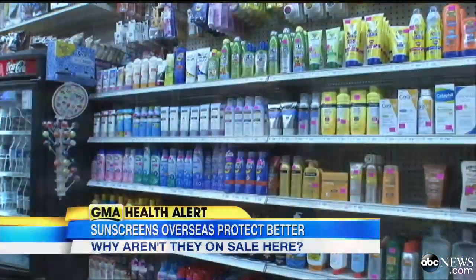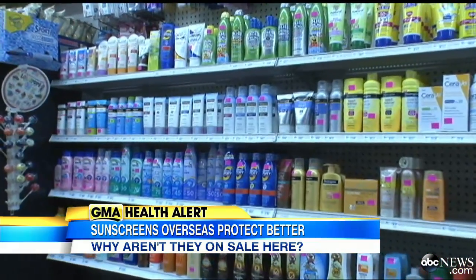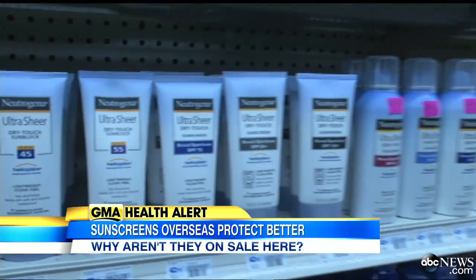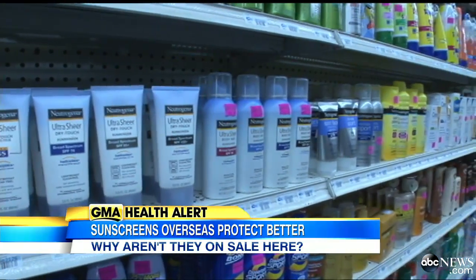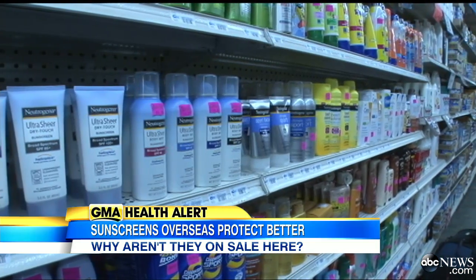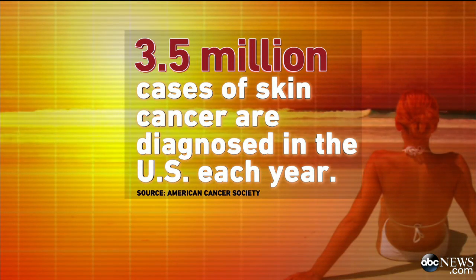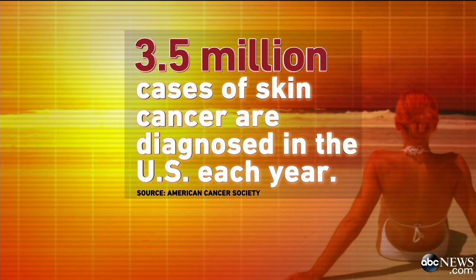Now to new concerns about the effectiveness of sunscreen with spring break right around the corner and millions of Americans set to hit the beach. There's a push to get the FDA to approve new ingredients used in Europe but not here in the U.S. that better protect against the sun's most harmful ultraviolet rays. Three and a half million cases of skin cancer are diagnosed in the U.S. each year, and for more on this, ABC senior medical contributor Dr. Jen Ashton joins us.